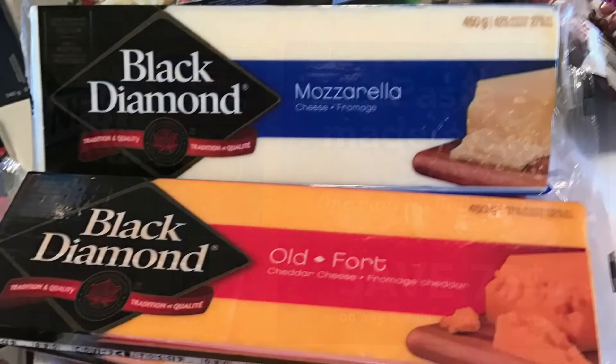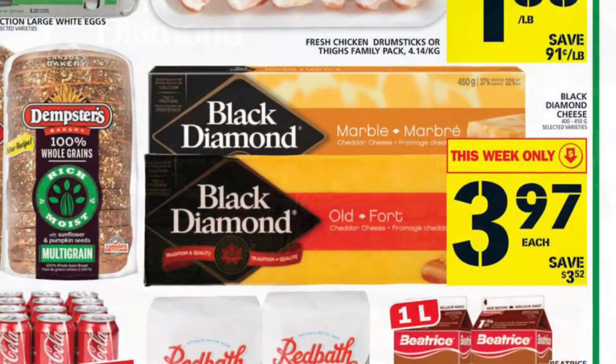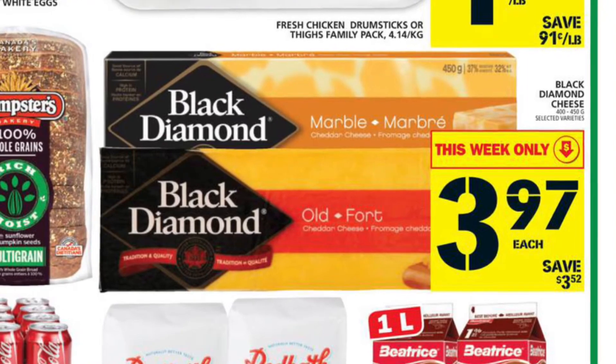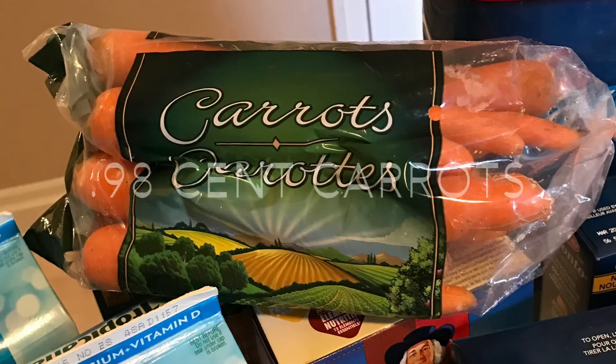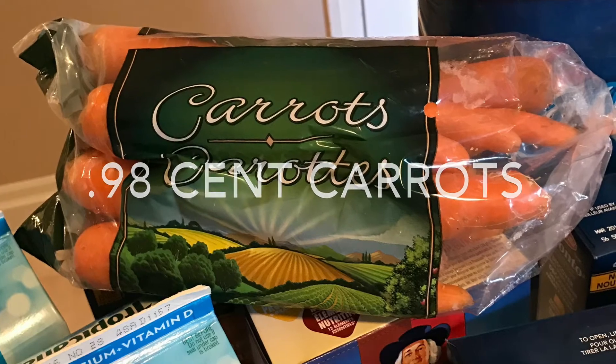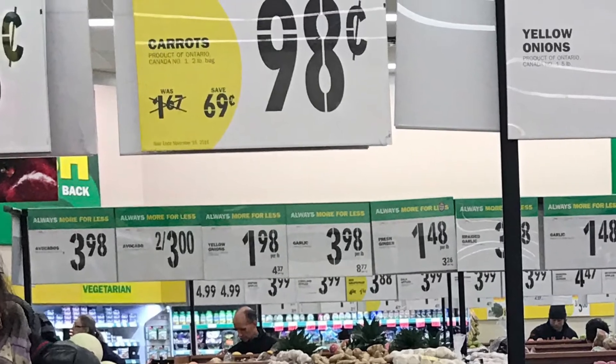The Black Diamond Cheese was only $3.97 — just a sale at Food Basics, no coupon required, just a great price. The bag of carrots was only $0.98, again just a good sale at Food Basics, no coupon required.